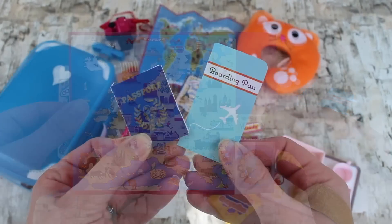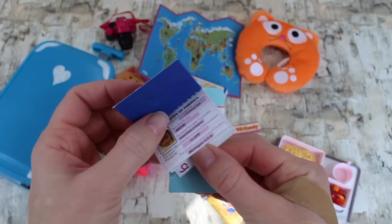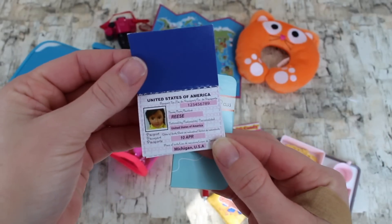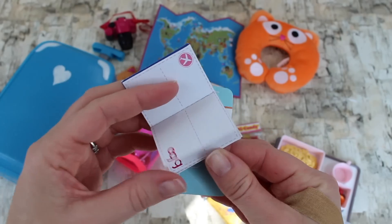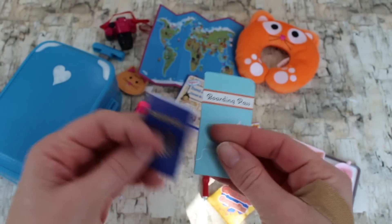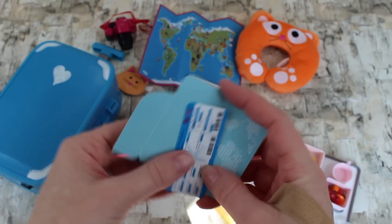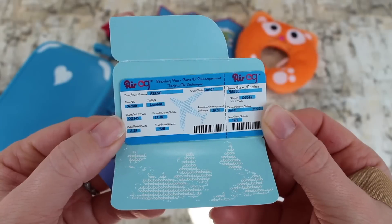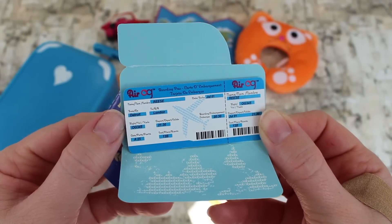You can't hop on a plane without your boarding pass, and you can't leave the country without your passport — so both of these items are important depending on where you're traveling. This passport is really cute; it has Reese's picture in it and empty space for stamping. The boarding pass has a cover and looks very realistic — this is adorable to have.